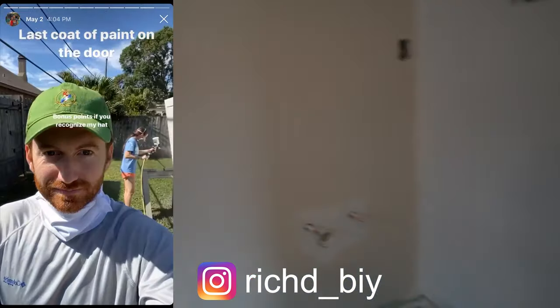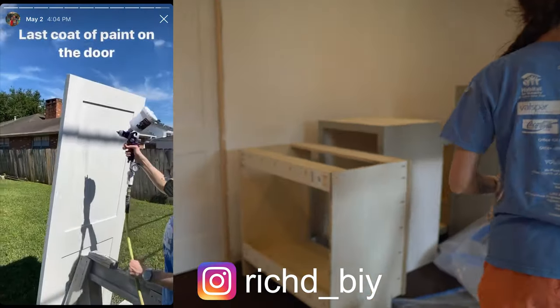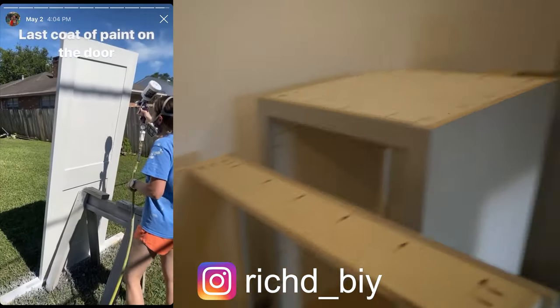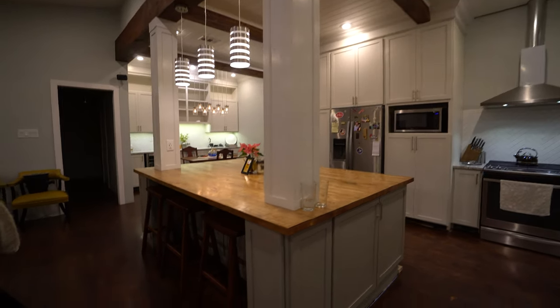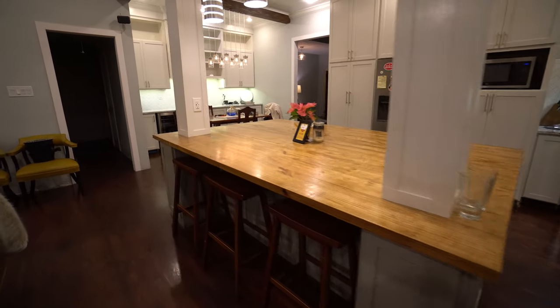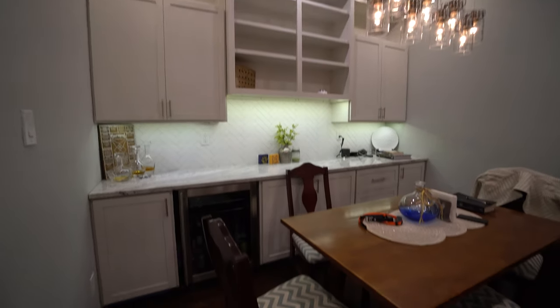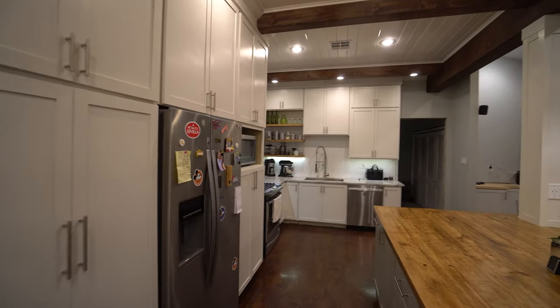We made the cabinets in one weekend and we've got some experience — we did all of our kitchen cabinets so we've gotten pretty good. With a Kreg jig, a table saw, and some decent plywood, you can make awesome cabinets.